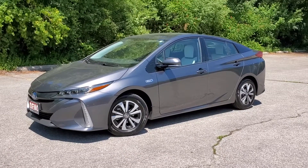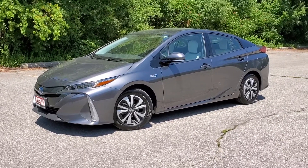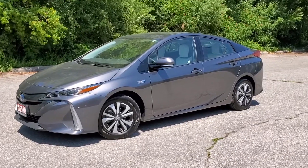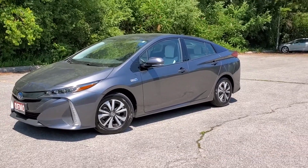Hello and welcome to Toyota on the Park's walk-around video on the 2019 Prius Prime partial plug-in — one of the most fuel-efficient vehicles Toyota has ever produced, with an average fuel economy of approximately 1.8 litres per 100 kilometres when fully charged.